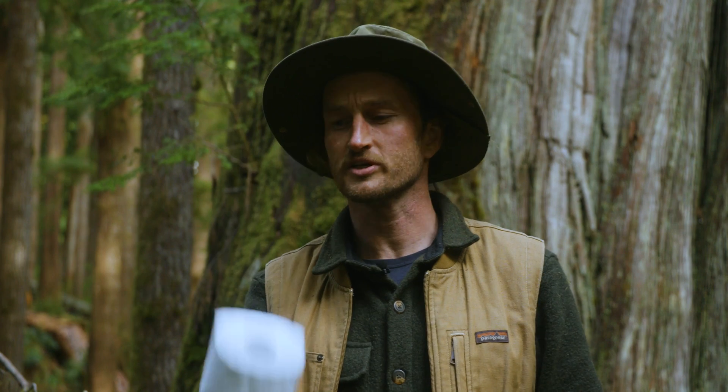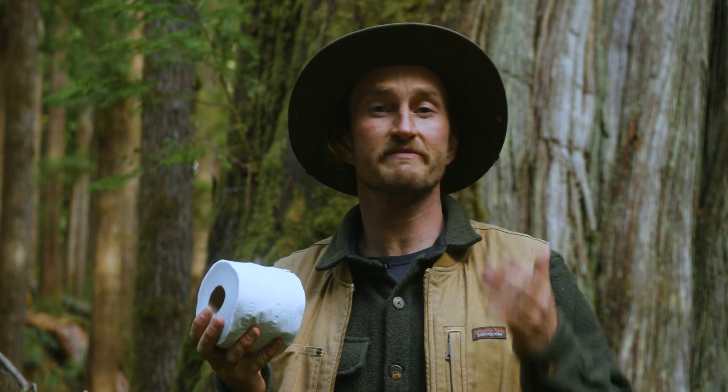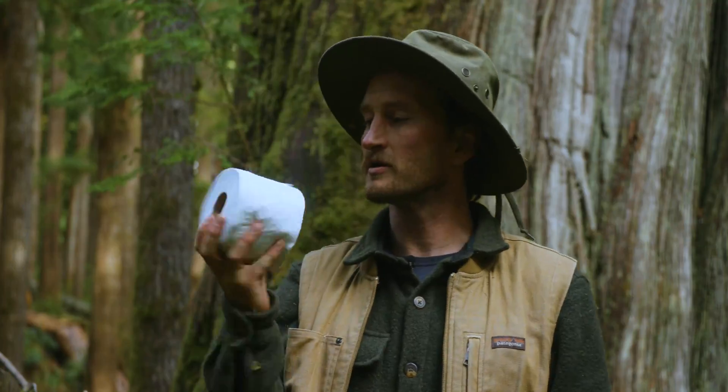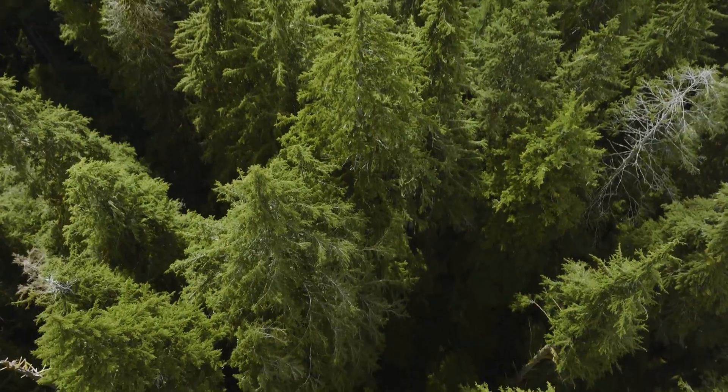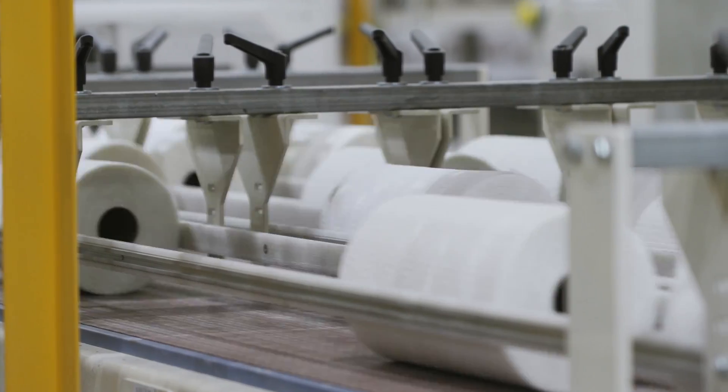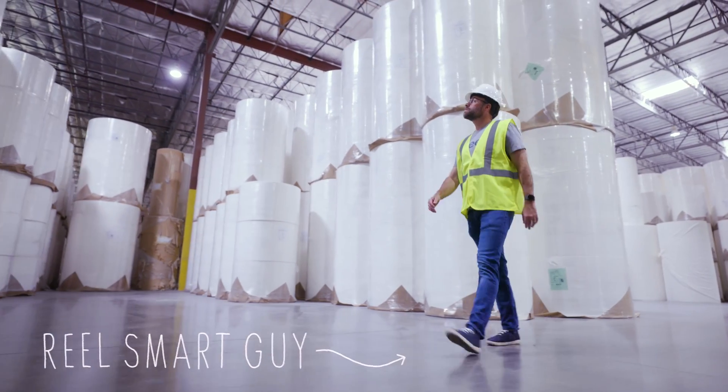But there could be a solution. What if we could create tree-free toilet paper, soft enough to satisfy even the most demanding American consumer? Bamboo and recycled content are more sustainable alternatives, and it's taken decades to perfect the manufacturing process. The folks at RealPaper are disrupting the industry through a breakthrough in plushness.